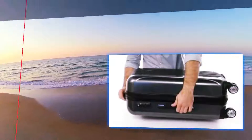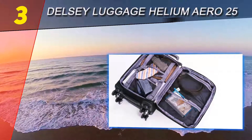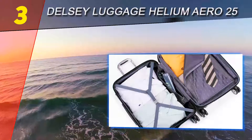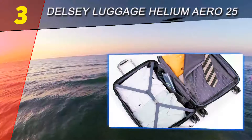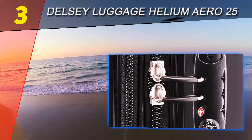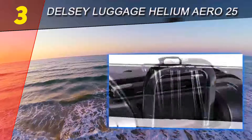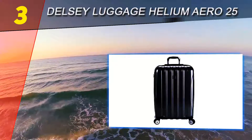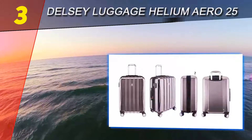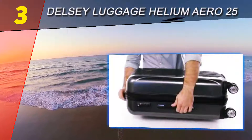Halfway through our list at number three is the Delsey Luggage Helium Aero 25. I generally believe soft-case bags are better for check-in luggage; however, the Delsey Luggage Helium Aero 25-inch is an exception. There are just so many great features of this bag and it has only a small weight increase from the carry-on option. The polycarbonate material of this luggage is both lightweight and hard-wearing, and although it scratches relatively easily, these are only cosmetic. Lightweight luggage reviews of this bag have pointed out that the lock can be a little tricky to handle.